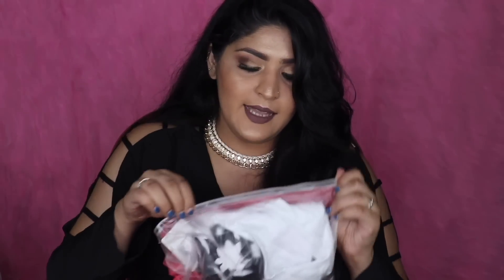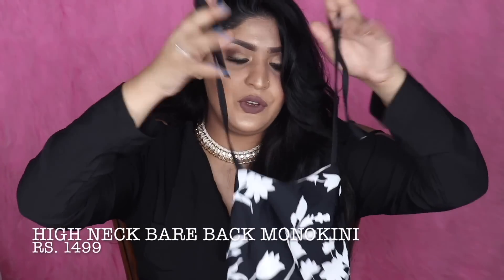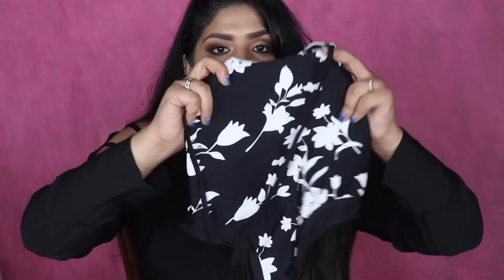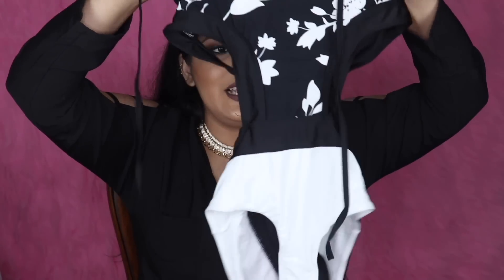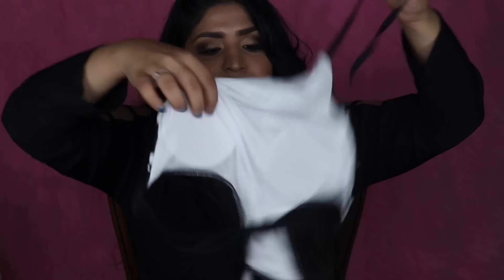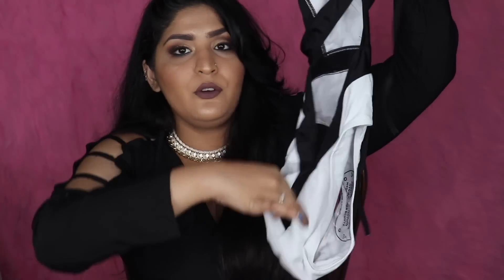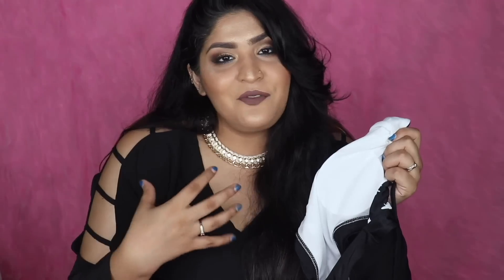The second swimsuit is a monochrome monokini that you can also tie up to customize the neck fit. The top has a beautiful print that glides down, and the bottom is white. From the back it's really sexy — it's kind of backless. The fact that both swimsuits have cups inside is great because they provide support while you're swimming or chilling by the pool.